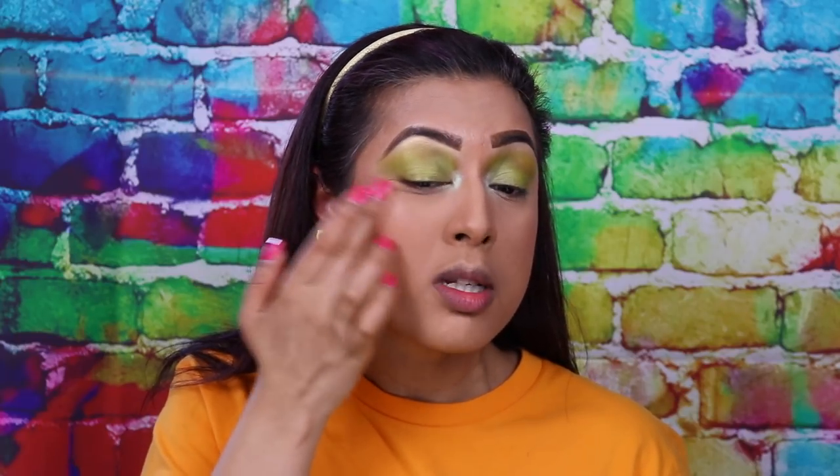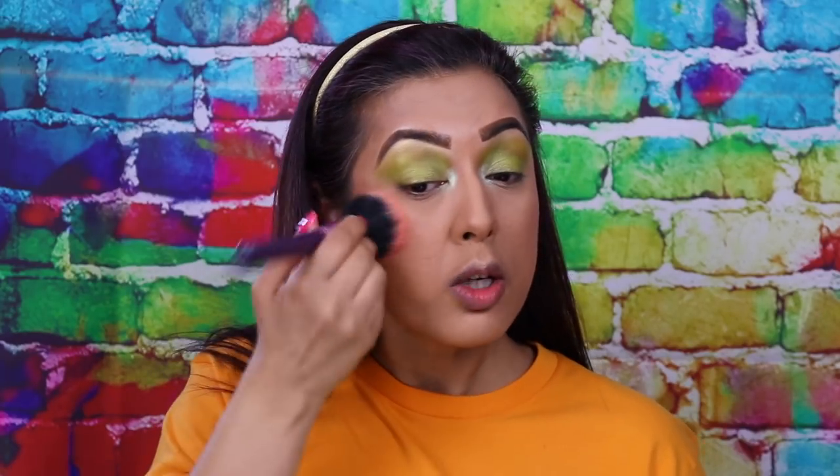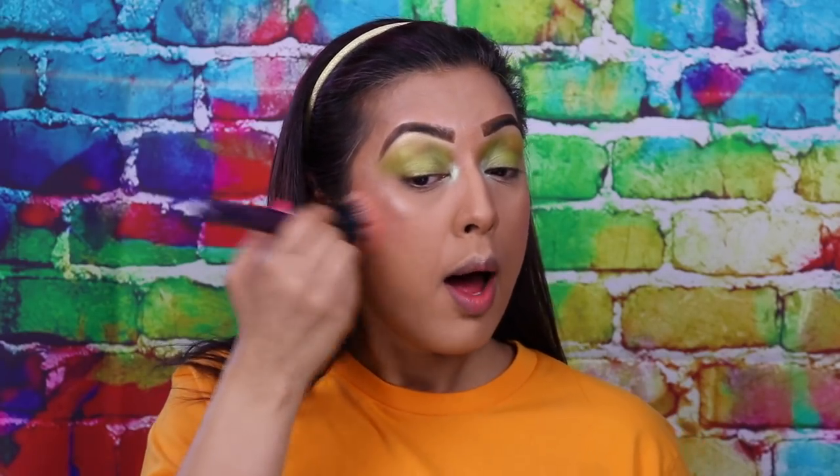Just make sure you blend it with your brush so there are no obvious harsh lines. It does blend out with the finger, but with the wetness of the beauty sponge it kind of bunches up because there's powder underneath — when you put liquid on top of powder that is what can happen.